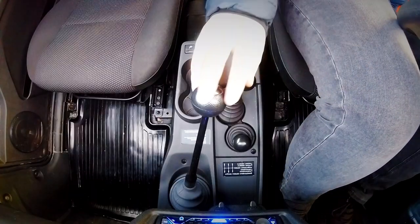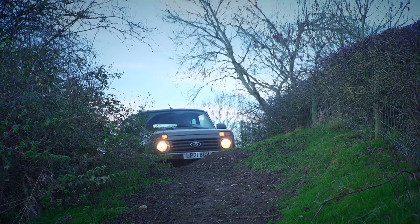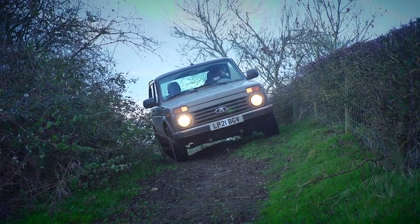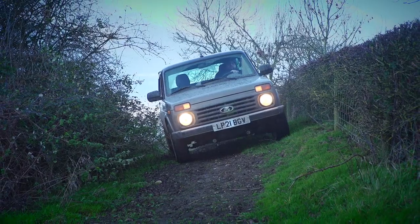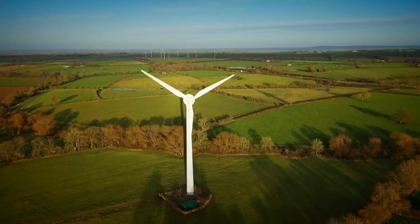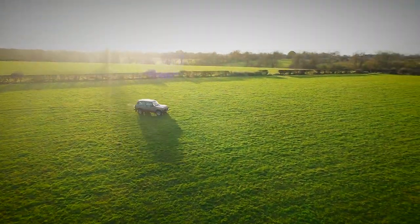First unveiled as the Soviet Union's answer to the Land Rover in 1977, the Niva was built to provide affordable, reliable, go-anywhere ability to even the remotest parts of Siberia and beyond. It should have no trouble here then in the undulating British countryside — but does it really make sense in the UK in 2022?